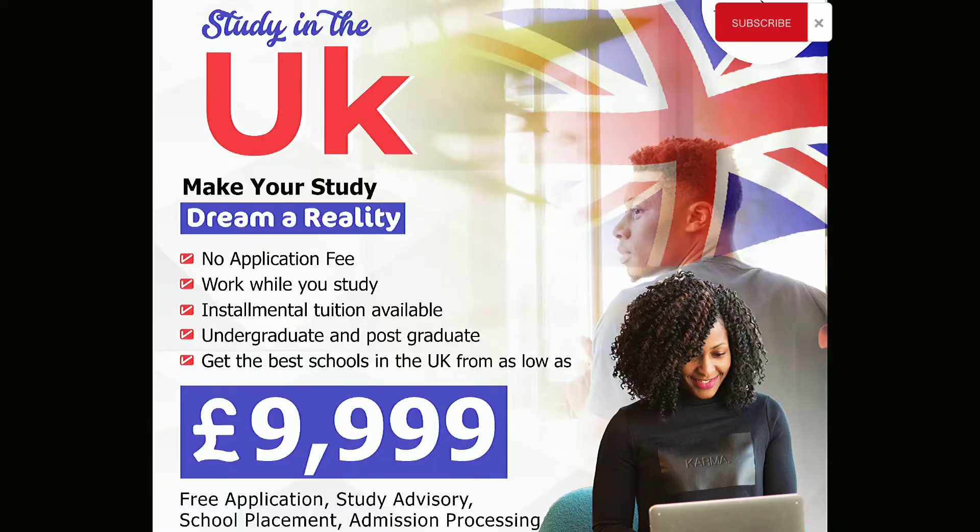I have a special offer for you if you watch this video to the very end. I'll be linking you with organizations in Nigeria that have partnerships with hundreds of schools in the UK or in Europe. They'll help you process your UK student visa absolutely free — you're not paying a dime. They also offer loan opportunities at a ridiculously cheap rate. At the end of this video I'll show you how to get in contact with these organizations.